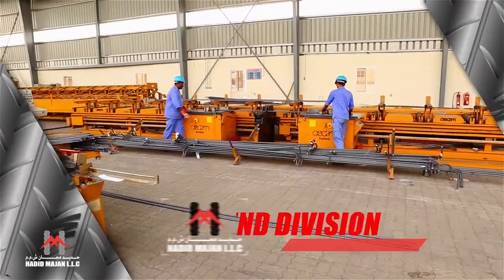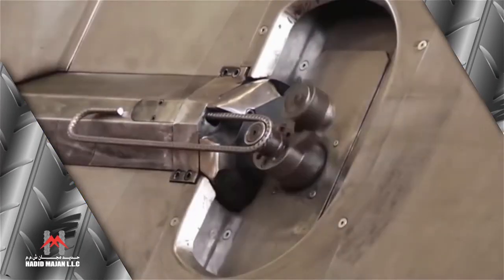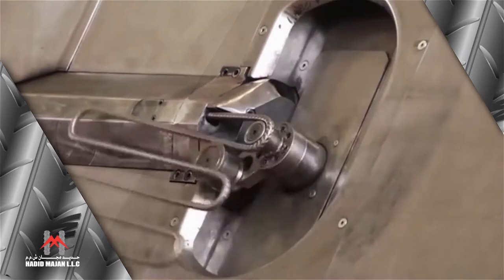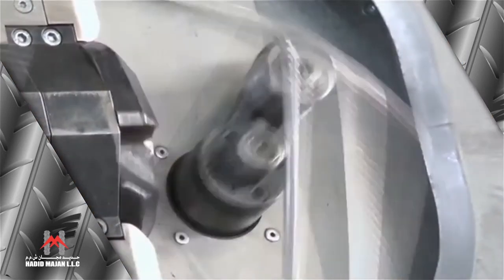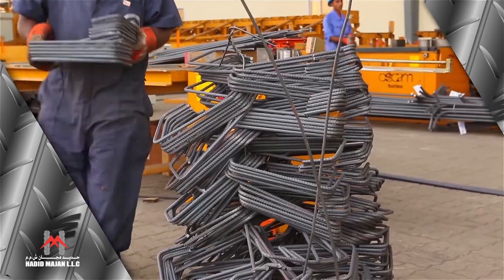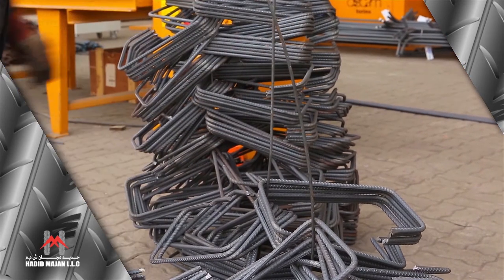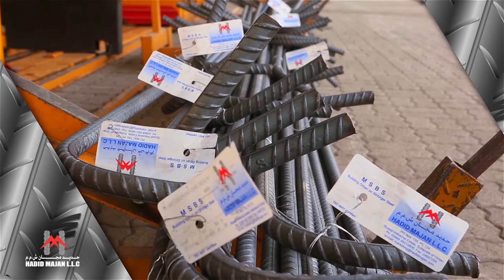Cut and bend division. Cut and bend is the fastest and most effective method to cater for the reinforcement needs of concrete structures in any type of project. It is a type of just-in-time supply system at the construction site, strictly as per the actual requirement of the project.